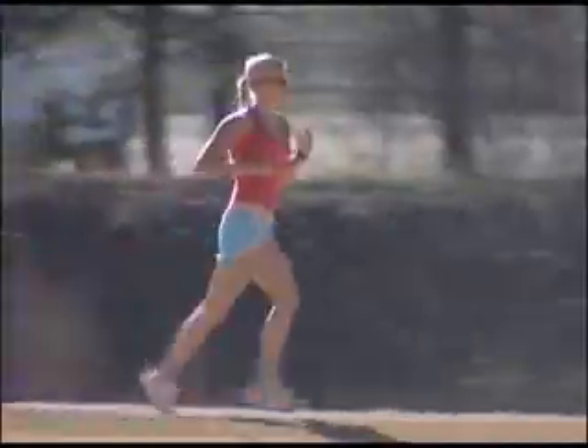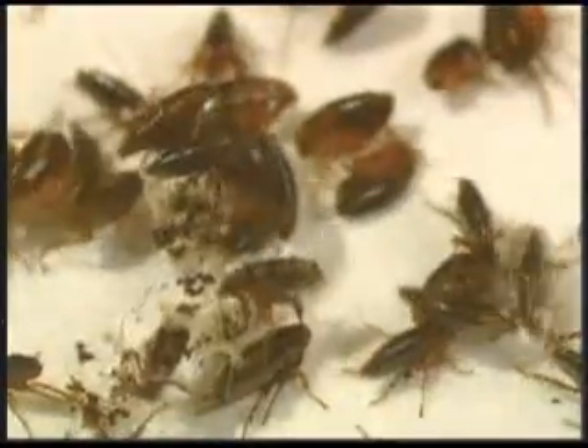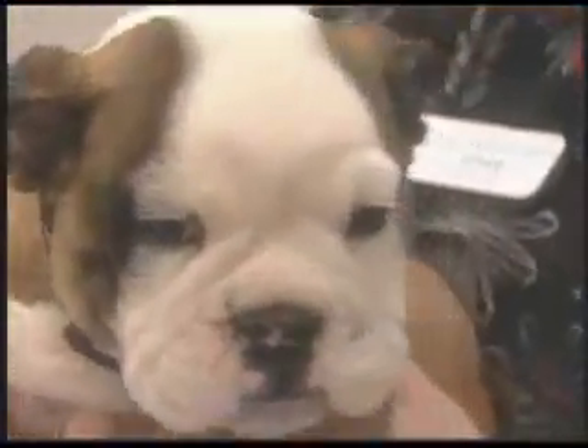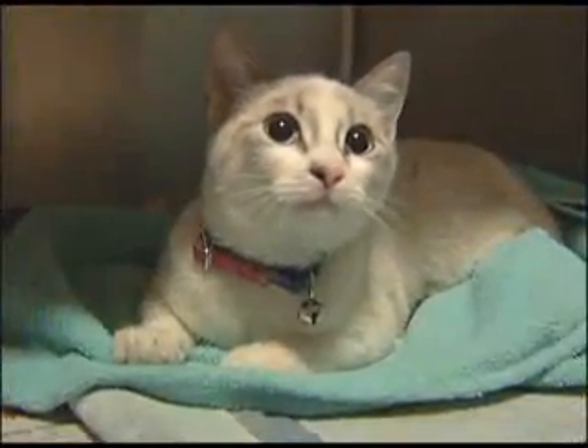Warmer weather means a return to outdoor activities for both people and their pets. Unfortunately, it also means the return of fleas. The problems fleas bring with them are a common spring and summertime concern, and it doesn't matter if your dog or cat lives indoors or out.